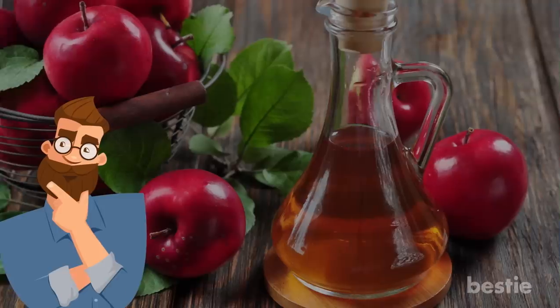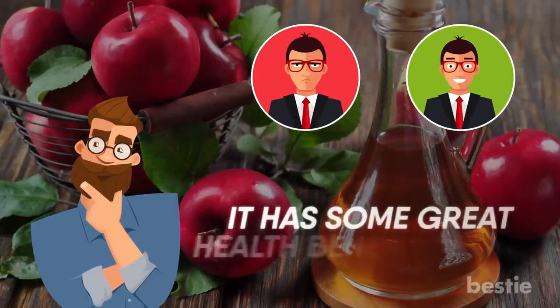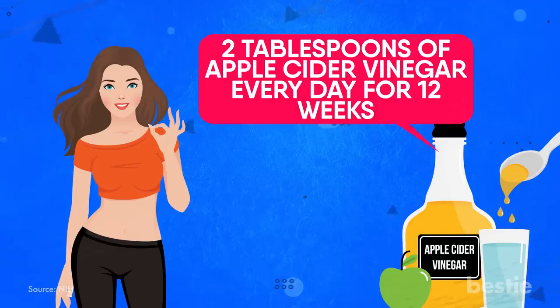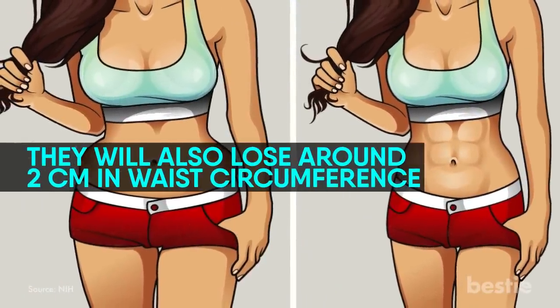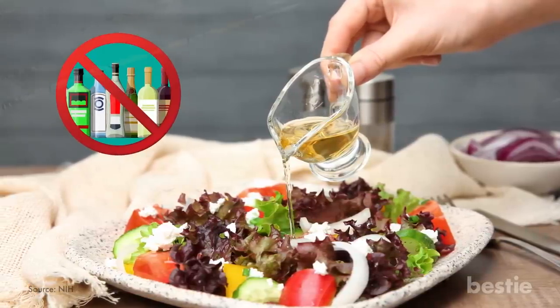Apple Cider Vinegar. How do you feel about apple cider vinegar? Some people love it, some people hate it, but one thing's for sure — it has some great health benefits. People who consume 2 tablespoons of apple cider vinegar every day for 12 weeks will experience weight loss of almost 3 pounds, and will also lose around 2 centimeters of waist circumference. This can happen by simply adding ACV to your usual diet, with the main recommendation being to cut out alcohol.